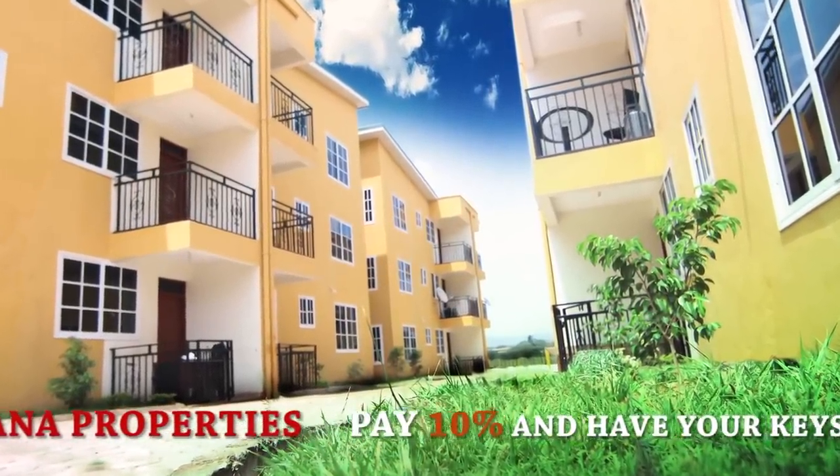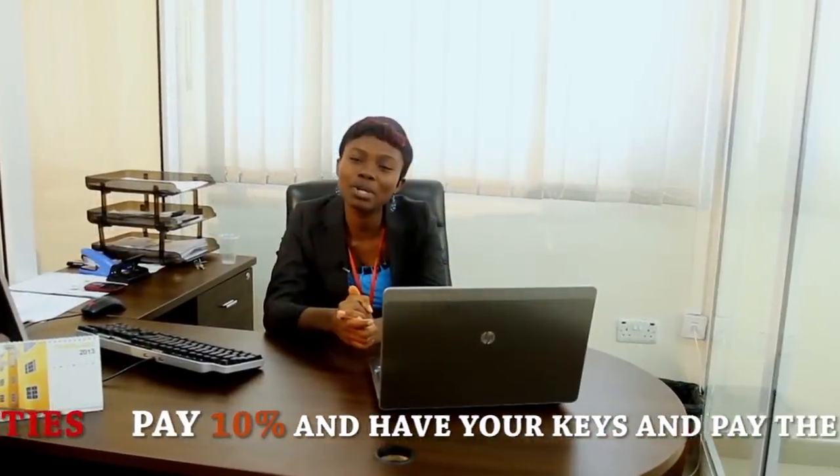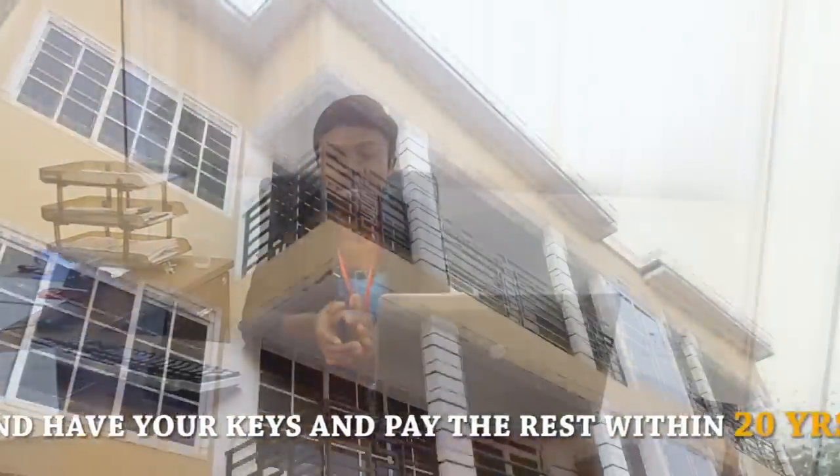You find functionality and aesthetics also replicated in our Great Enclave property at Madina.